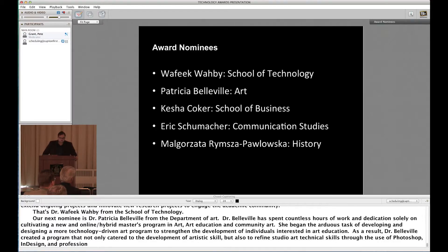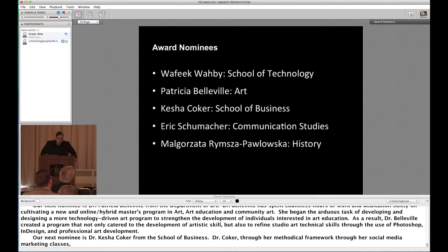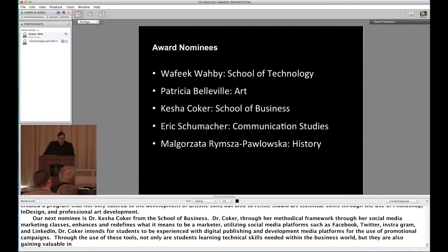Our next nominee is Dr. Keisha Coker from the School of Business. Through her methodical framework for her social media marketing class, Dr. Coker has enhanced and redefined what it means to be a marketer. Utilizing social media platforms such as Facebook, Twitter, Instagram, and LinkedIn, Dr. Coker intends for students to gain experience with digital publishing and developing media platforms for promotional campaigns. Through the use of these tools, students learn technical skills needed in the business world and gain valuable insight in developing professional and personal brands.